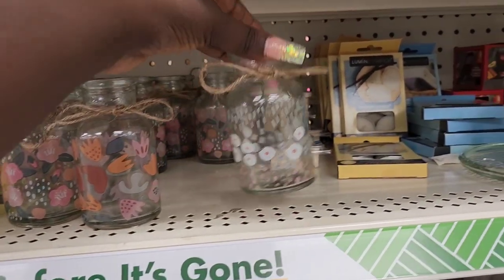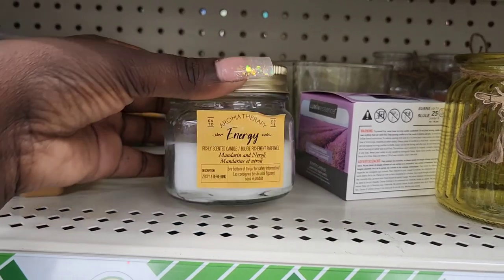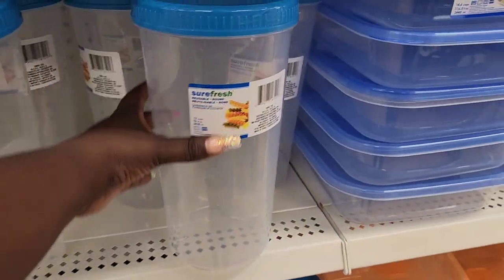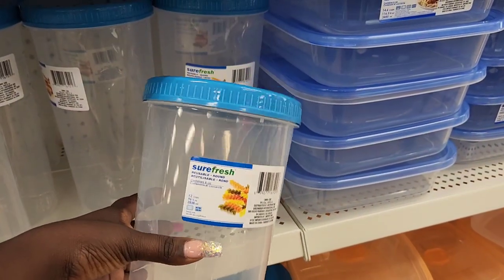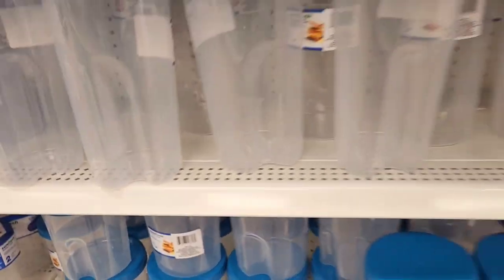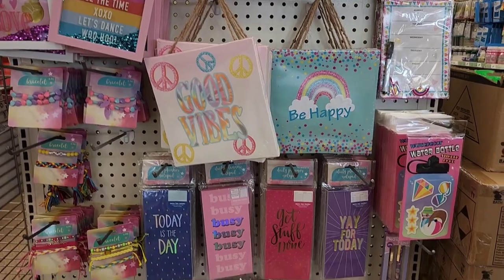They have these cute little jars in colors — you got this one, this one, and then a little rainbow one. A little aromatherapy candle. Looking at these containers — I know they come in two sizes, the big one and the small one, but this just looks extra big for some reason. I have some of these, they're good containers. I just noticed this little section and it's cute with all these little colors — it's a whole little girly section.